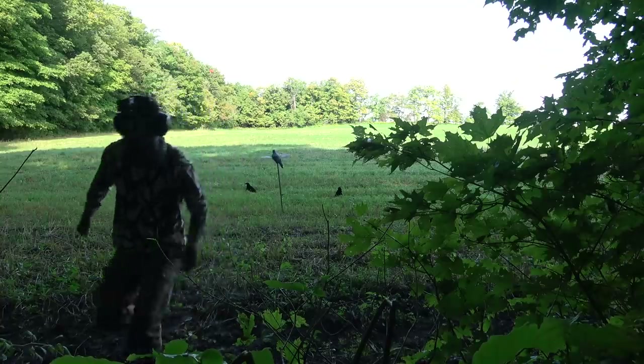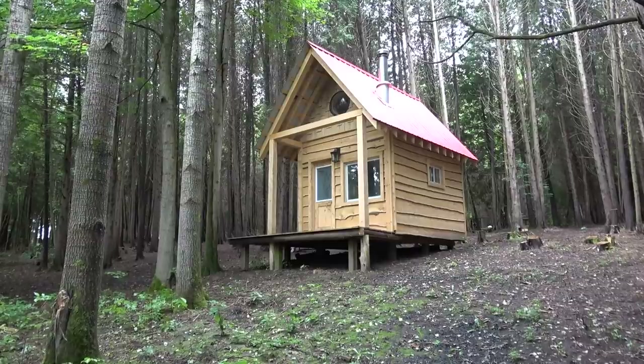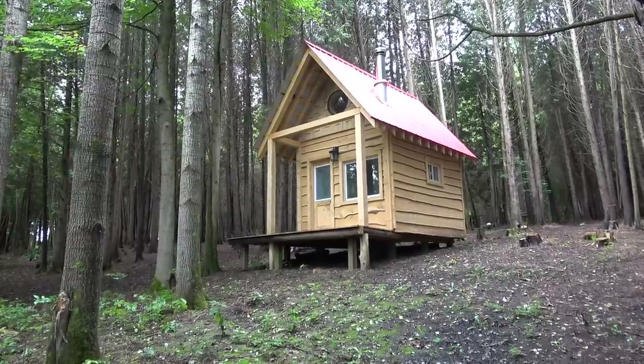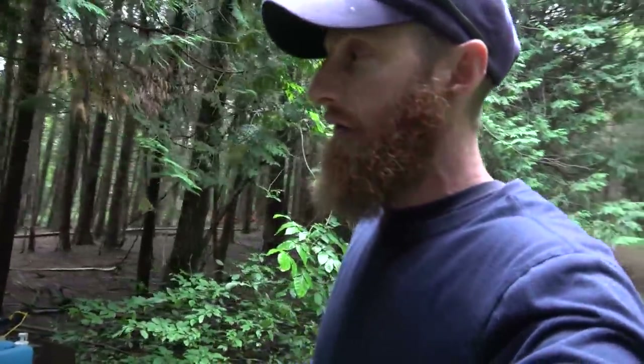Hey guys, welcome to a rainy cabin start episode. You can see the nice little opening here. It turns out we're actually not all that far from where the cabin is, and we're going to be able to do our run for the solar panels from the clearing back in and through here to the cabin.